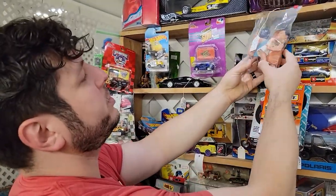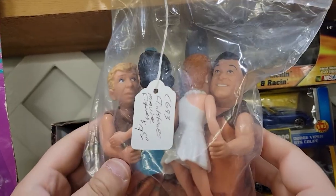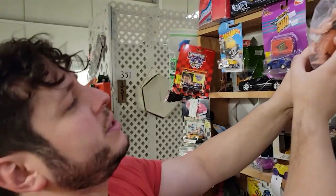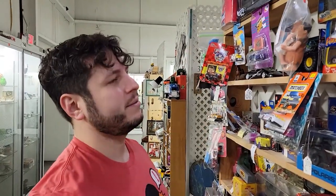I actually owned the Fred and the Barney of this set. I'm not really sure why I owned the live-action Flintstones toys — any of them. I think it's because they were like a buck at KB Toys, and when you're a kid and you've got a dollar and you see a toy for a dollar, you think why not. But they're kind of horrifying.